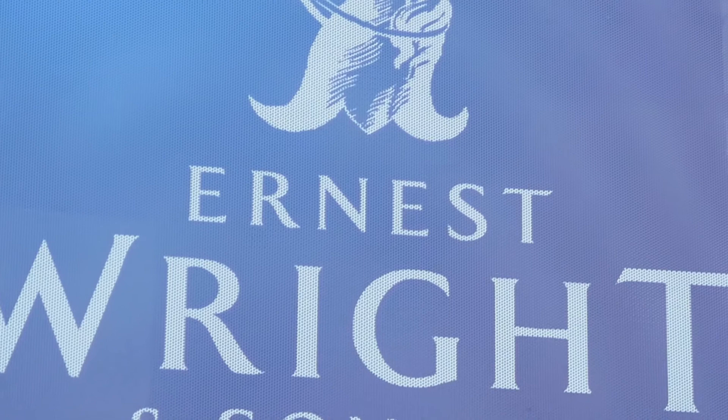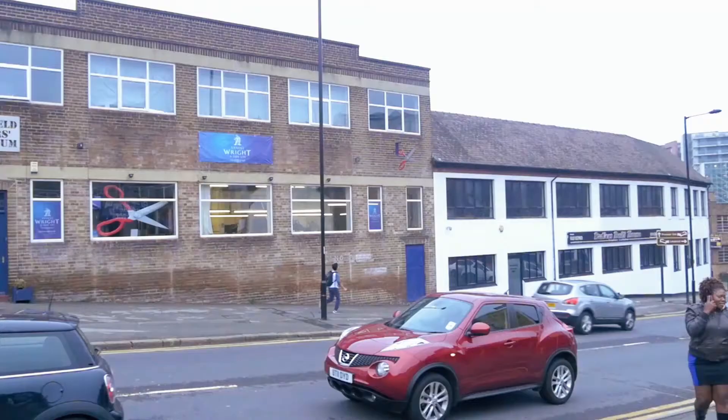Hey guys, welcome to Sheffield, the City of Steel. We're at Ernest Wright & Sons, one of the last remaining traditional scissor makers based in the UK. We're excited to bring you a slightly different episode today, and we're looking forward to giving you an insight into unique crafted scissor making.